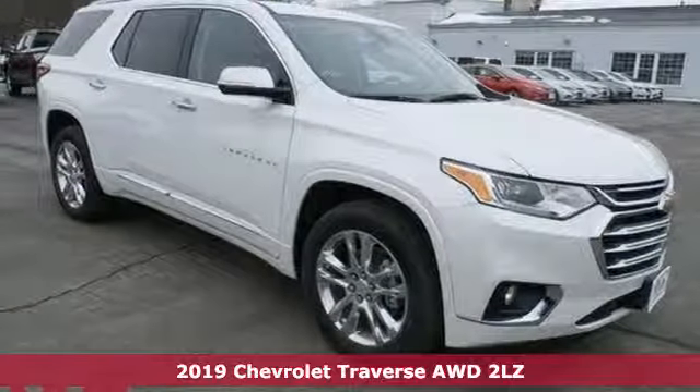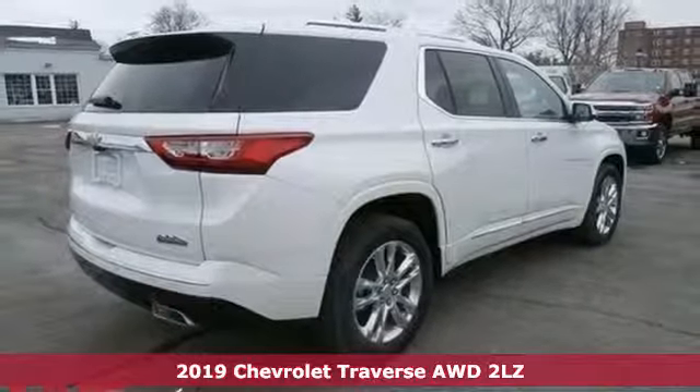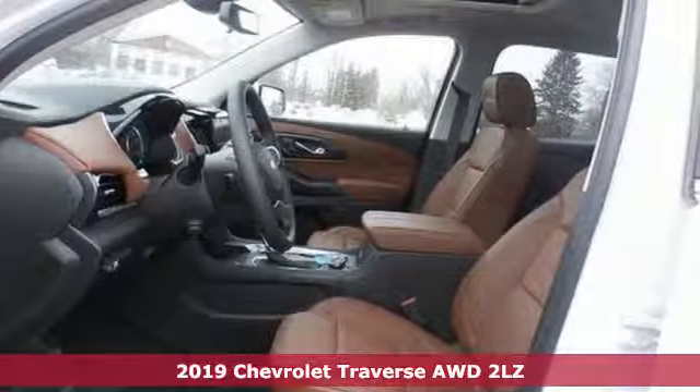Here's a new 2019 Chevrolet Traverse. Chevrolet, 100 years of icons. It comes nicely equipped with features you'll love.